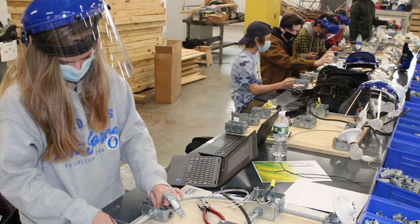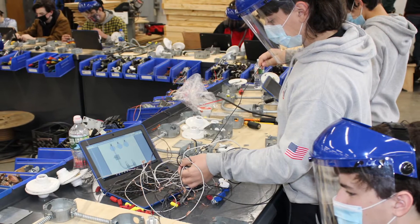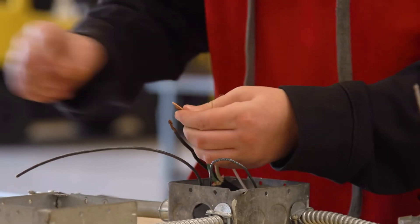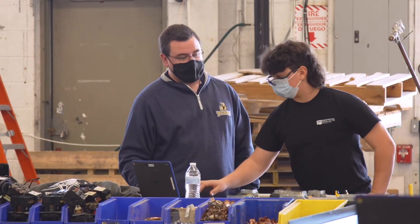After successfully graduating this program, students typically get jobs in residential cooling and heating, commercial cooling and heating, and as installation technicians. For their state refrigeration license, they only need to work 2,000 more hours — all the rest is covered here.